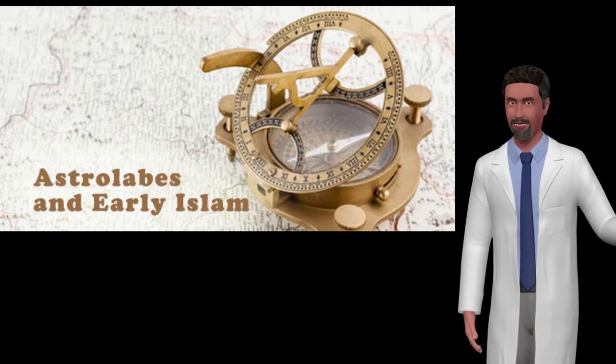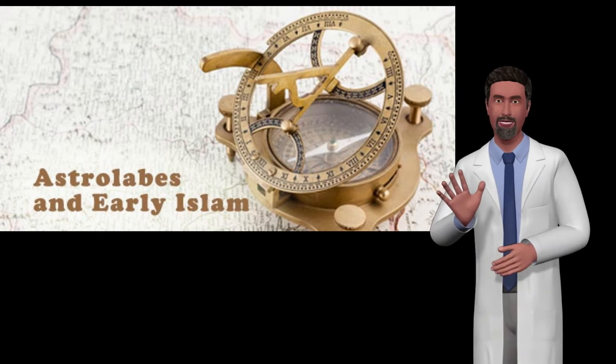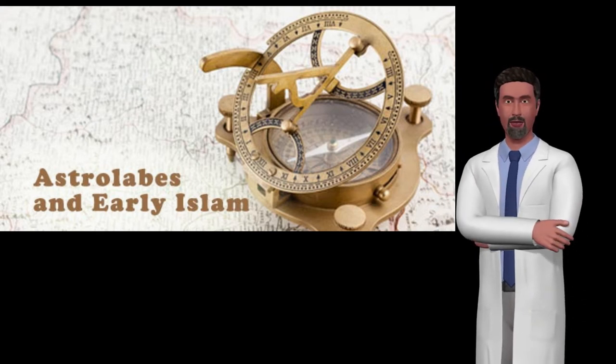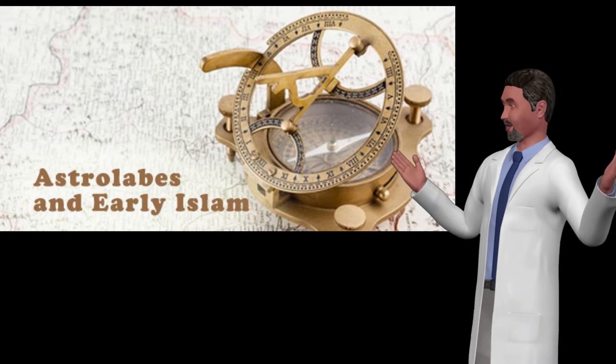A typical old astrolabe was made of brass and was about 6 inches in diameter, although much larger and smaller ones were made. Astrolabes are used to show how the sky looks at a specific place at a given time. This is done by drawing the sky on the face of the astrolabe and marking it so positions in the sky are easy to find.